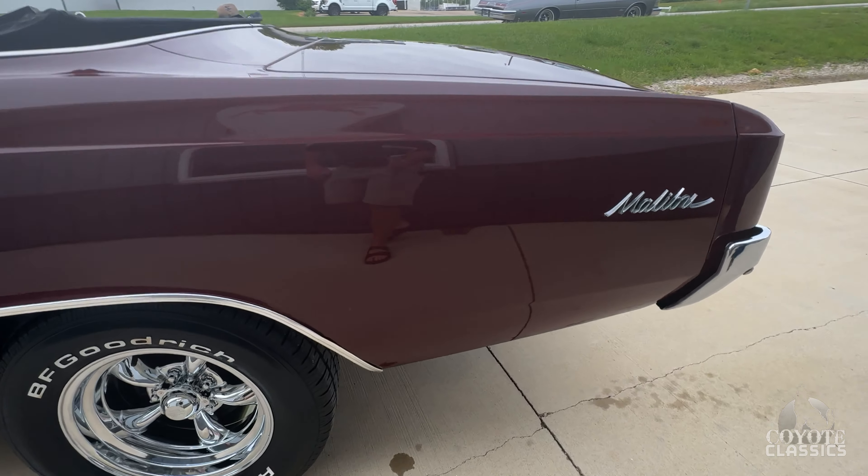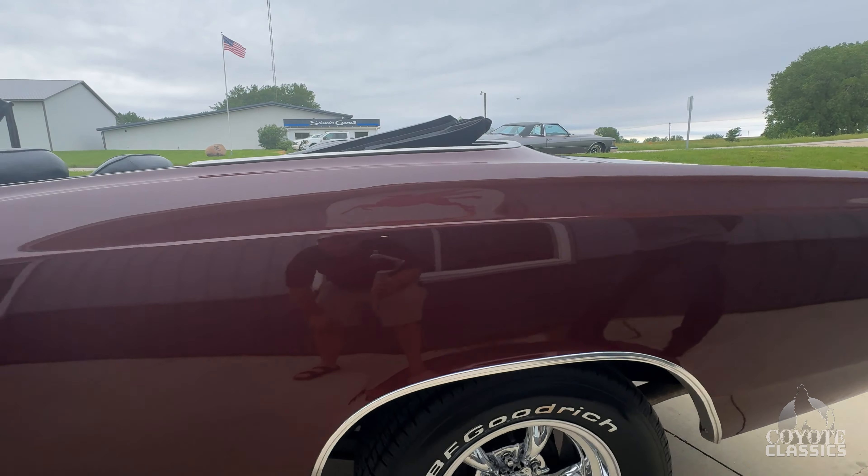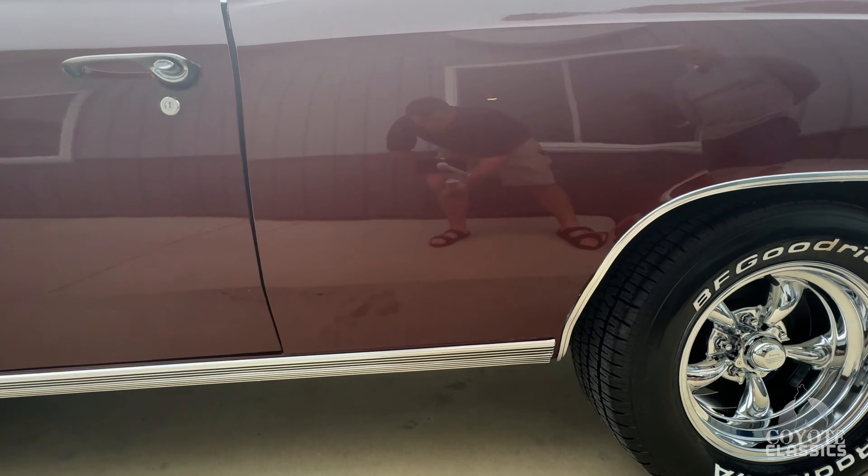Like I said, I kind of like that he just left it a Malibu — didn't try to super sport clone it. Just left the car what it is: a good old original Chevelle convertible.